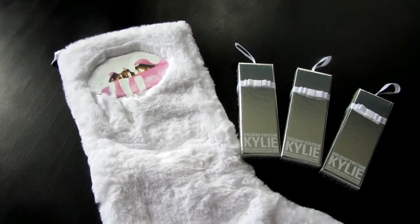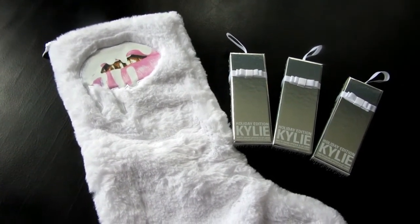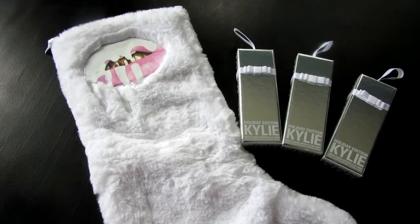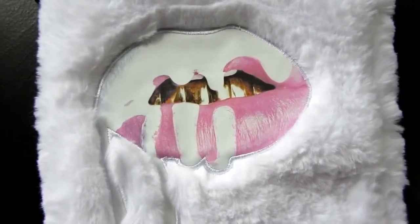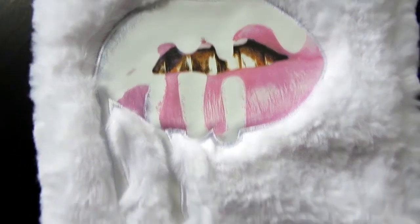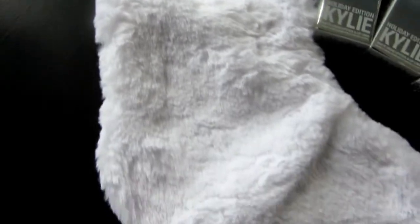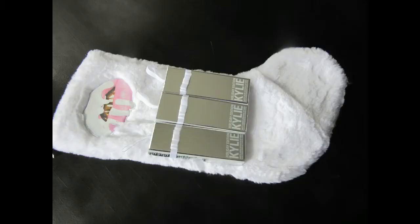On Cyber Monday, Kylie cosmetics had a deal where if you purchased a hundred dollars — I believe it was — you got this free stocking. It's white fur and it has the logo embossed on it. Really thick white fur. The stocking also retails on her website for forty dollars.